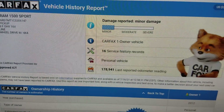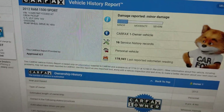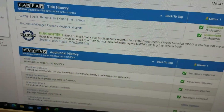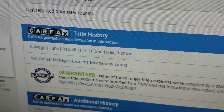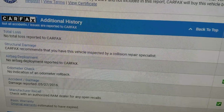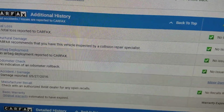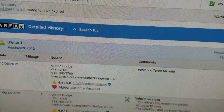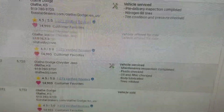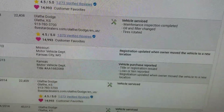When you scroll through the Carfax, you can see it's a one-owner vehicle with tons of service records. Everything is in the green — there's a guarantee of no salvage, junk, rebuilt, fire, flood, hail, or lemon on the title, no total loss, no structural damage reported, airbags have never been deployed, and the odometer checks out. It does show minor damage, but the one owner clearly took great care of this truck and serviced it regularly.